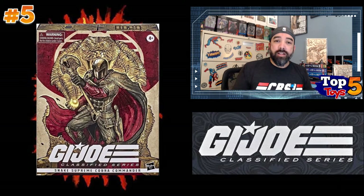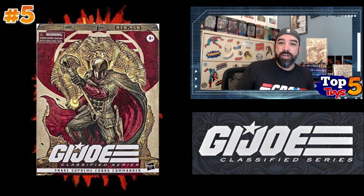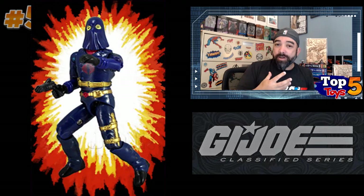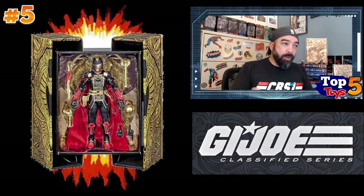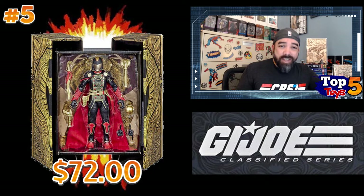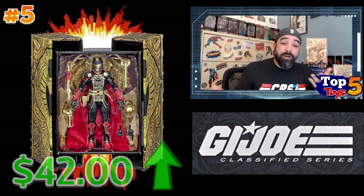Number five is the Cobra Commander Snake Supreme exclusive. I think this was released through Pulse.com, a virtual convention that Hasbro did back in September. They had a couple of exclusives for the GI Joe line and this was one of them. It's a really cool take on Cobra Commander — he's got the little cloak there. I think they really should have went with the hood look for this one personally. I think that would have been a nice little change so it really stood out from the other Cobra Commander. But it's still pretty cool. It sold for $29.99 retail on their site. They're obviously sold out now, so you have to get it in the aftermarket. These things are selling for about $72, with a lot of asks from the $68 to $150 range on eBay. So if you paid $30 and you can get a return of $70, you're getting about $40 profit off of this.